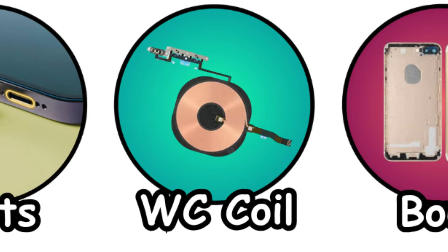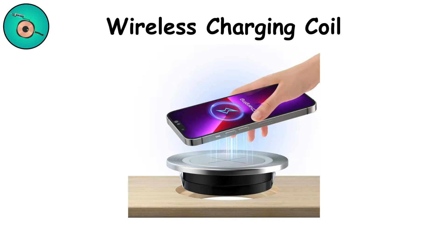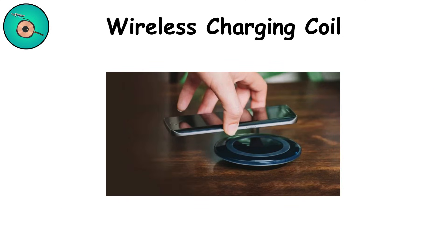Wireless charging coil. Invisible but futuristic, the wireless charging coil lets your phone recharge without plugging in. Place it on a pad and power flows through electromagnetic induction. It's convenient and getting faster each year. The catch? It's less efficient than wired charging and generates more heat. Still, it feels like magic every time you set it down.